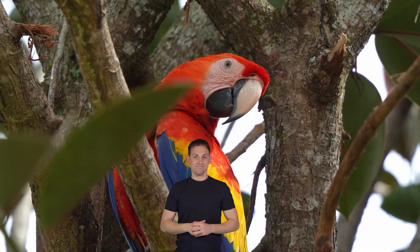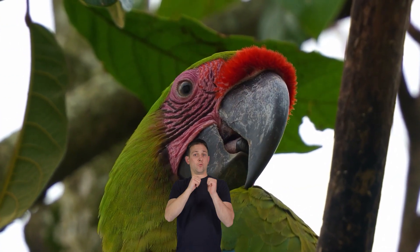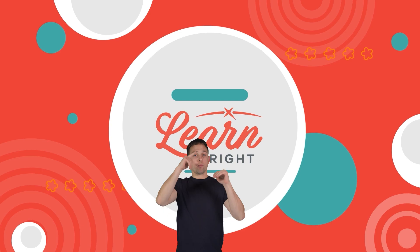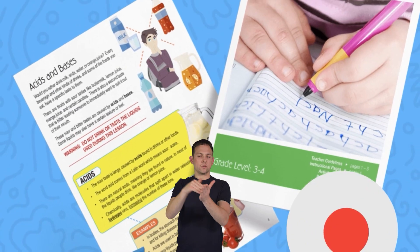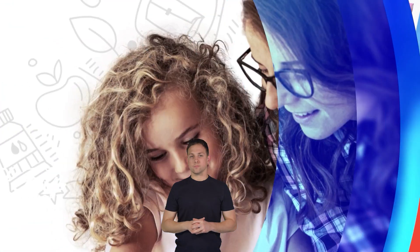Well done, parrot peeps! If you enjoyed reading along with us today, visit LearnBright.org to find even more awesome lesson plans. Hope you had fun learning with us. Visit us at LearnBright.org for thousands of free resources and turnkey solutions for teachers and homeschoolers.